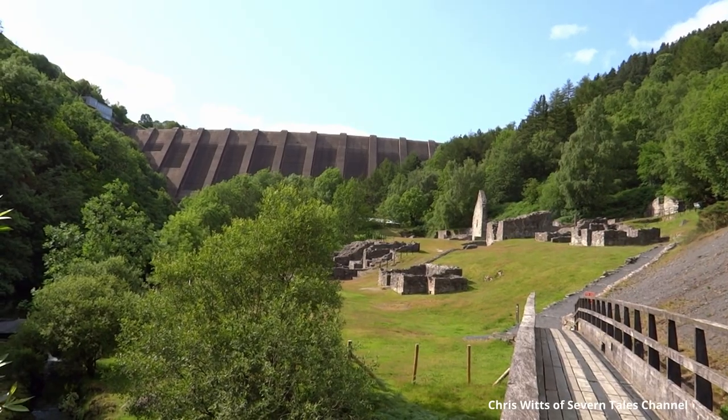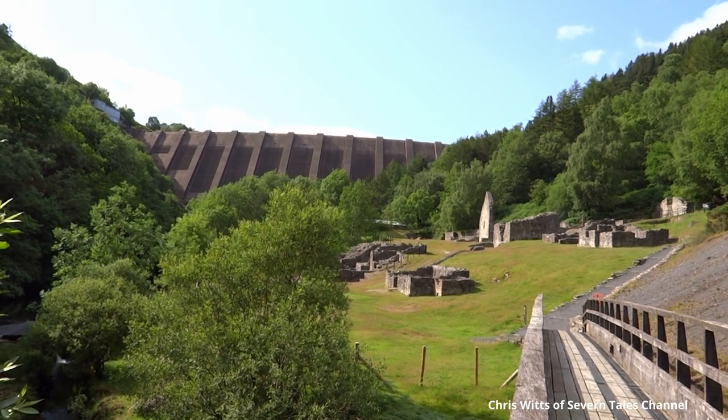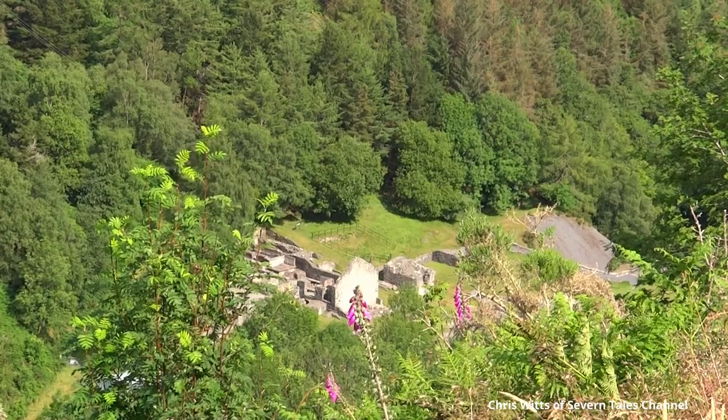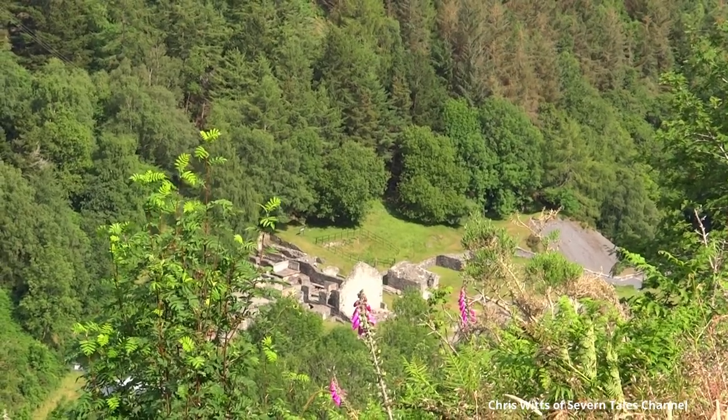This area is now a popular tourist destination with many scenic walks to explore. At the base of the dam are the ruins of the Brintel Lead Mine, well worth a visit.